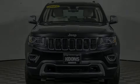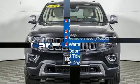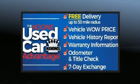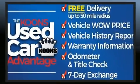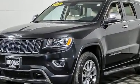Take command of the road in the 2015 Jeep Grand Cherokee. Smooth gear shifts are achieved thanks to the refined six-cylinder engine, providing a spirited yet composed ride. Four-wheel drive allows you to go places you've only imagined.